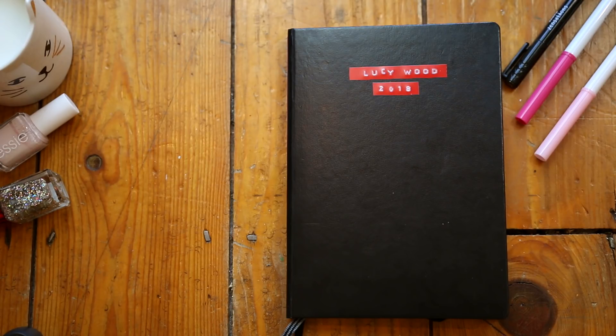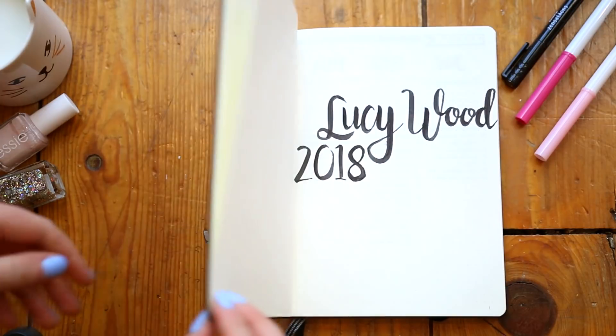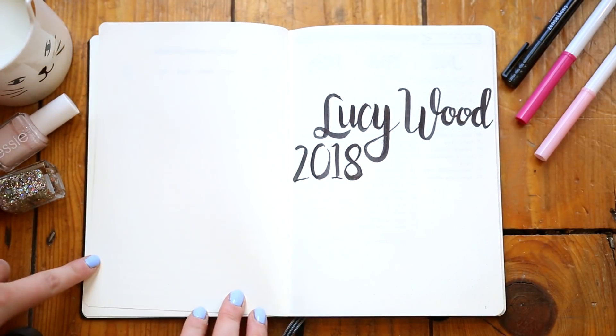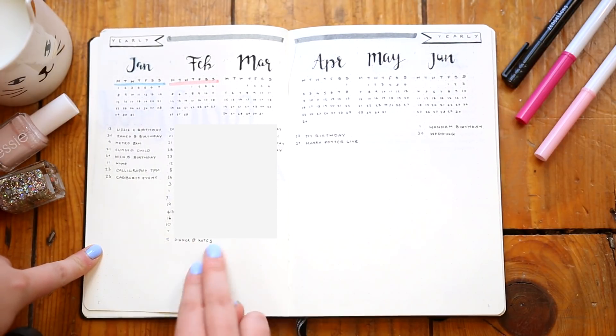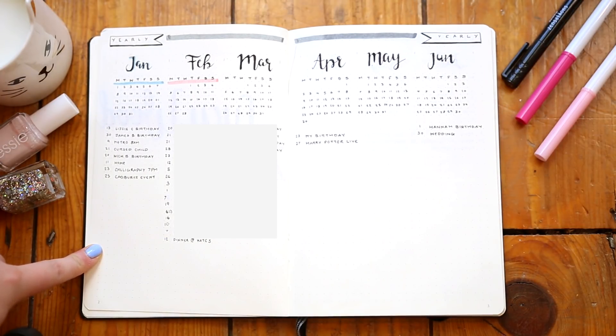Welcome to my very artfully arranged bullet journal vid — cat candle, matching nail polishes, and even the pens that I actually use to draw this. I'm so organised, I'm actually getting vaguely good at this. If you haven't seen my first bullet journal video, you might want to go back and have a watch of that first, just in case you want to check out how I do all the first important bits of laying out my bullet journal.